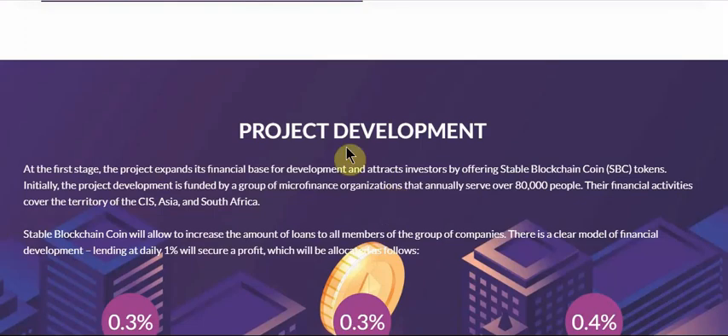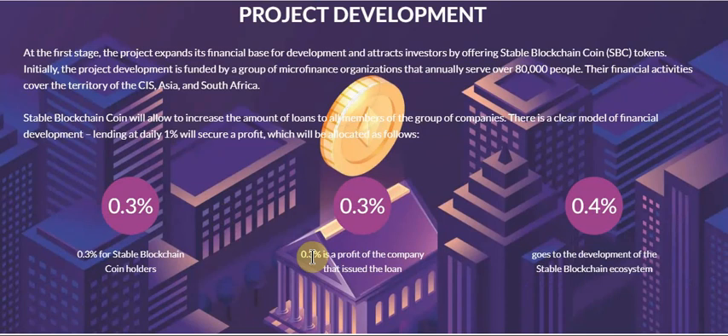Now we check the project development. At the first stage the project expands its financial basis for development and attracts investors by offering Stable Blockchain coins and tokens. Initially the project development is funded by a group of micro-financial organizations that annually serve over 18,000 people. Their financial activity covers the territories of the CIS, Asia, and South Africa.